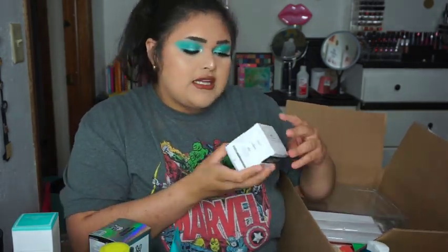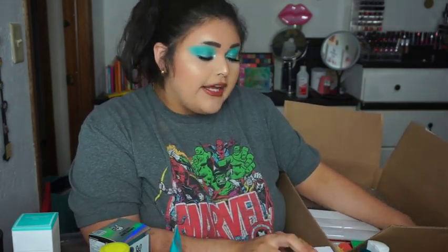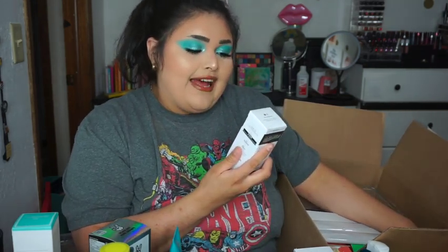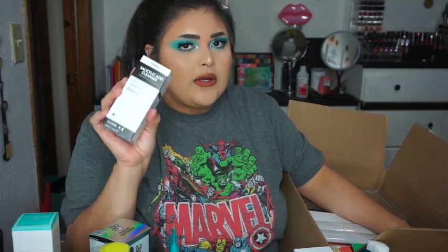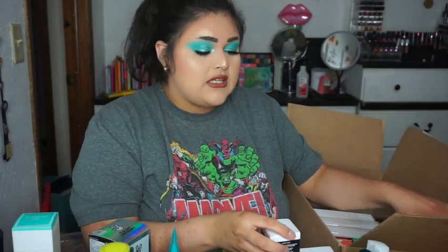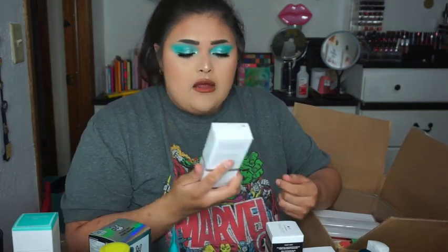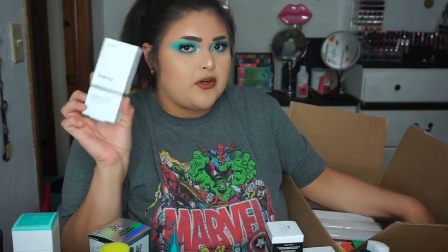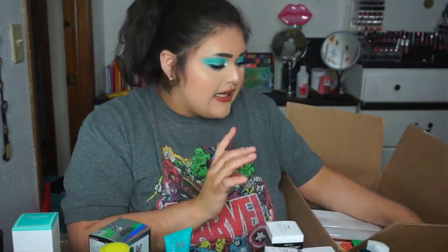I also got the Peptide Moisturizer by the Inkey List for dry skin — you already know the reason for that. Also from the Inkey List I got the Salicylic Acid Cleanser, which is best for oily and blemish-prone skin. I'm not necessarily blemish-prone but recently I've been getting more blemishes for some reason. Then from The Ordinary I got the Squalane Cleanser, which is supposed to be a really good deep clean and makeup-removing cleanser — great for after work days.